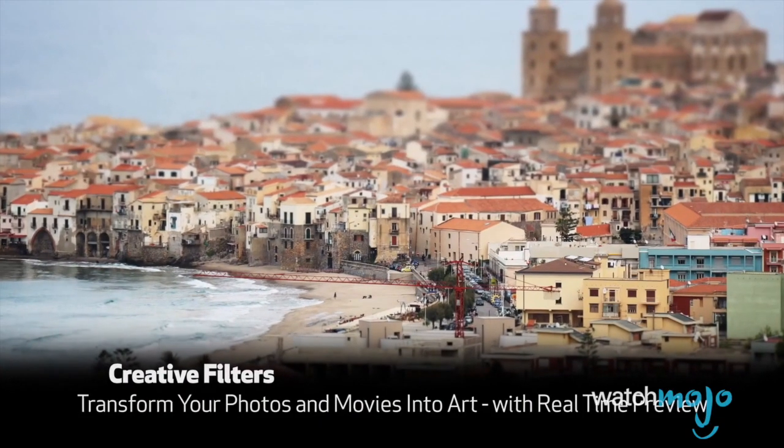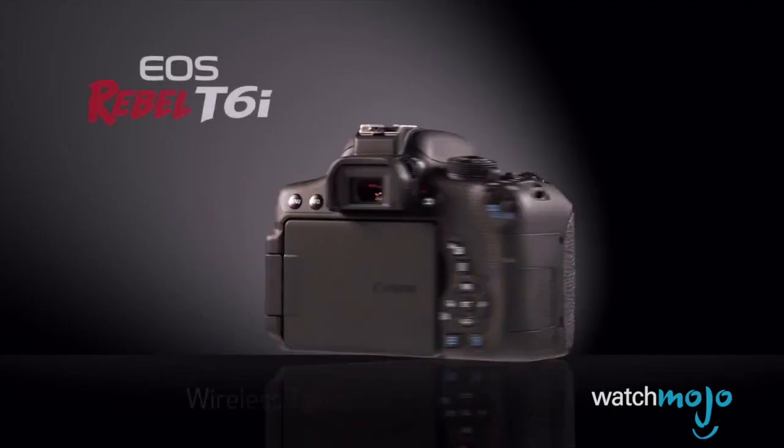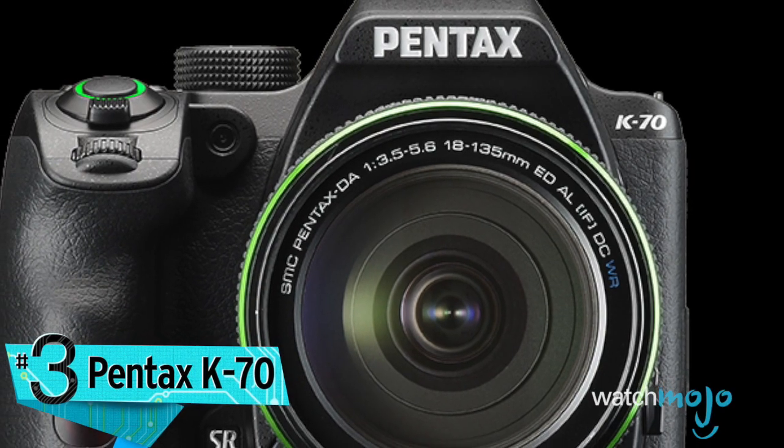The low-light performance isn't the best, though, and battery life is a little behind the other cameras in this roundup, but overall a solid pick from Canon.